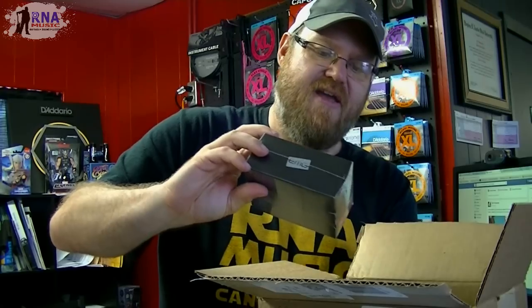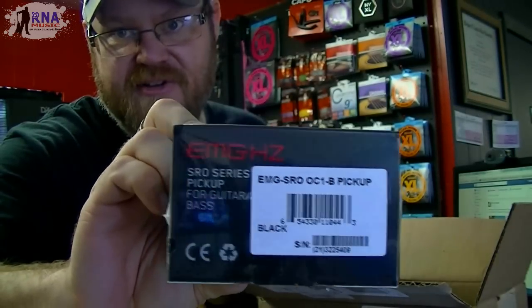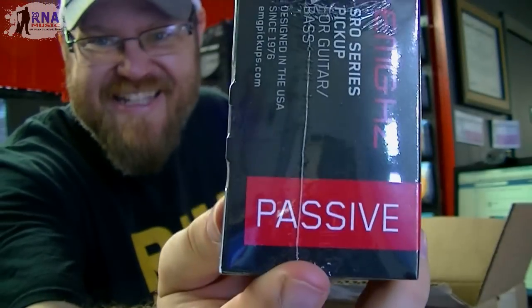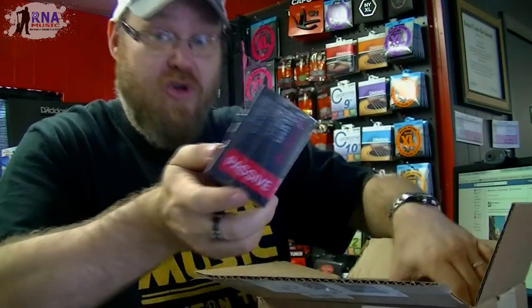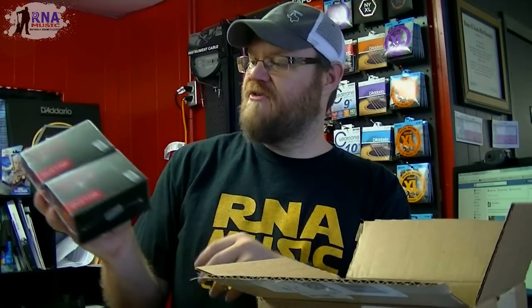We also got some of the SROs — these are the passive pickups. EMG does make passive pickups; I don't know if a lot of people know that. Obviously they're well known for their active pickups, which are phenomenal, but I think a lot of people don't realize they have some great USA-made passive pickups. We got a couple of these — the SRO series — the SRO OC1 neck and an OC1 for the bridge. We'll be doing some demos on that.